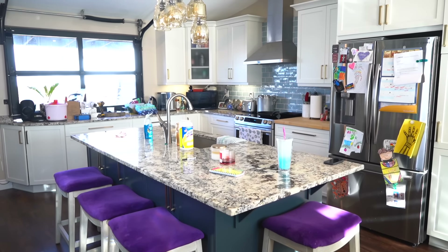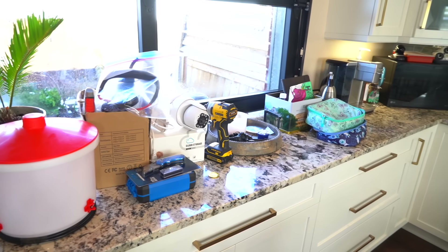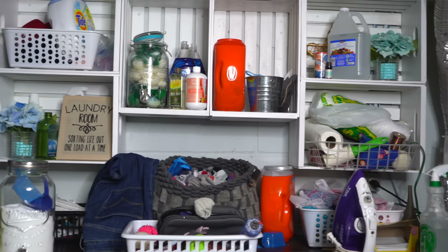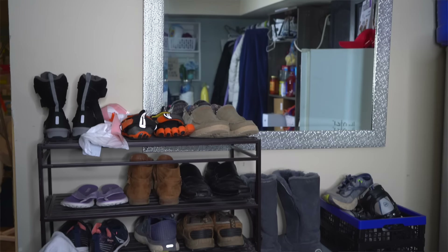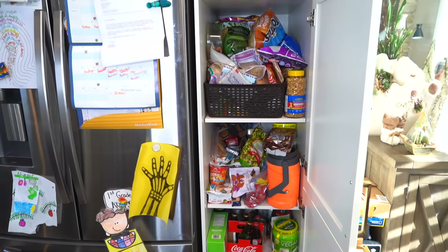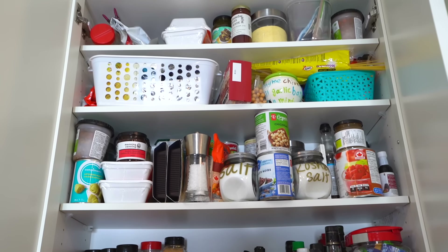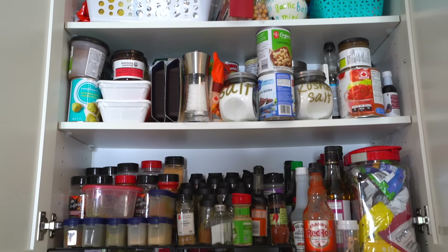The biggest difference between butterflies and all the other styles is how they approach their clutter. While they seem totally disorganized to most people, butterflies actually have a method to their madness. They find inspiration in their chaos and know where everything is in the random crazy piles.